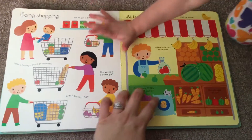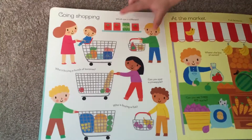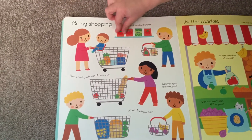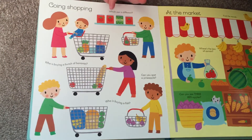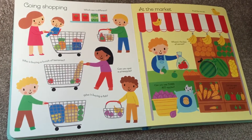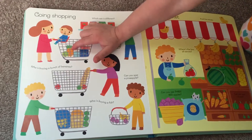Shopping at the market. I want to do the shopping first. Okay. Which can is different? Touch it. That's the same — which one is different? Which one is not a match? That's a match. Yes. Which can is not a match? Which one is different? Yes, good job. Who is buying bananas? Good job. Can you spot a pineapple? Good job.